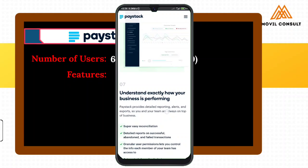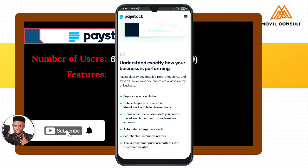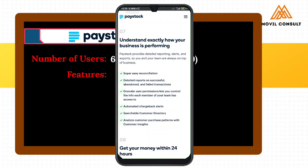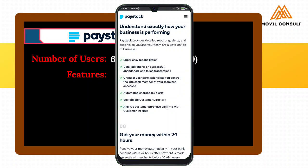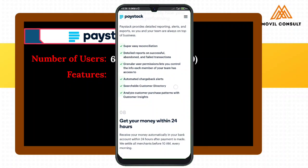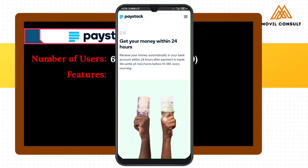I'm actually looking for something that distinguishes Paystack from the others. This one says: understand exactly how your business is performing. Automated chargeback alerts, searchable custom delivery directory, granular user permission lets you control the info each member of your team has access to. This is kind of cool. Next one is get your money within 24 hours.